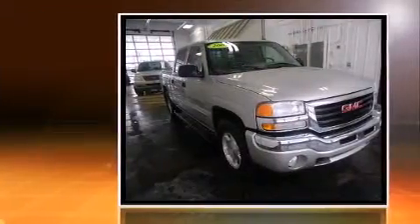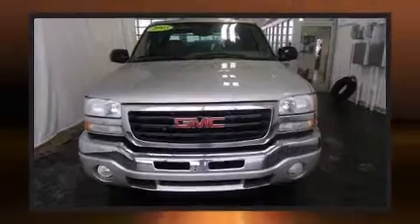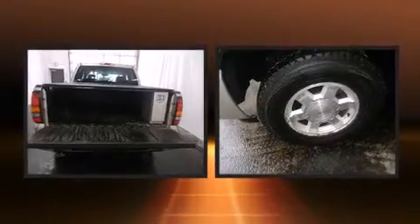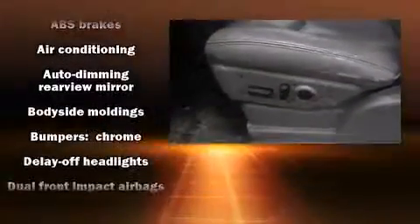A wealth of standard features means that you no longer have to sacrifice, such as remote keyless entry, a tachometer, a leather steering wheel, a rear-step bumper, an automatic dimming rearview mirror, heated door mirrors, and a split folding rear seat. Enjoy your favorite music via the stereo system, which includes a CD player with AM/FM radio.